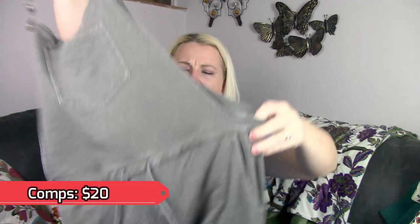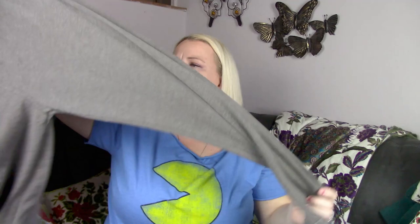The next piece is a pair of overalls. This is by a brand called American Original Rewash, extra large. These are like a pair of overalls — they're not denim, they're kind of a stretchy material. They're just cute little overalls.